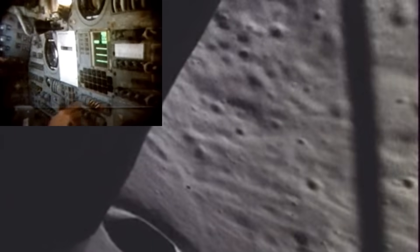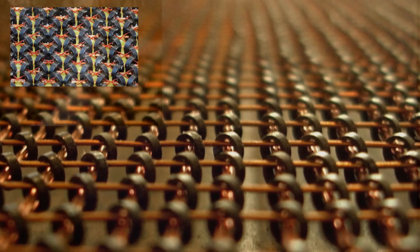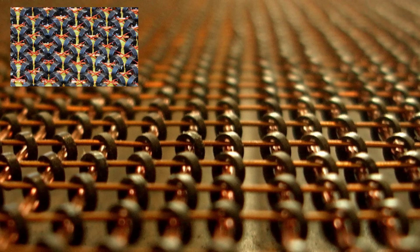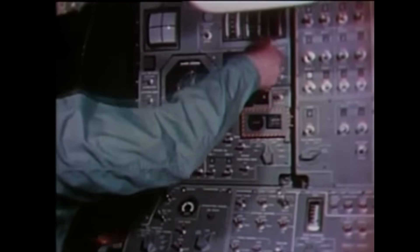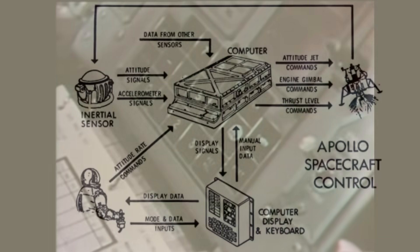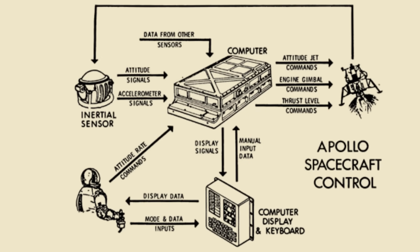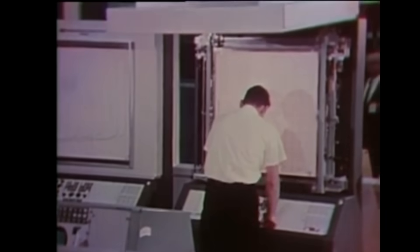Alongside fixed memory, the AGC had slightly over 2,000 words of erasable magnetic core memory. These ferrite cores flipped magnetic polarity to store bits, and each read operation destroyed the stored value, requiring an immediate rewrite. All real-time navigation variables, IMU calibration constants, radar measurements, temporary buffers, and dynamic state vectors had to fit within this tiny memory space. This constraint enforced an engineering discipline unlike anything in modern computing.